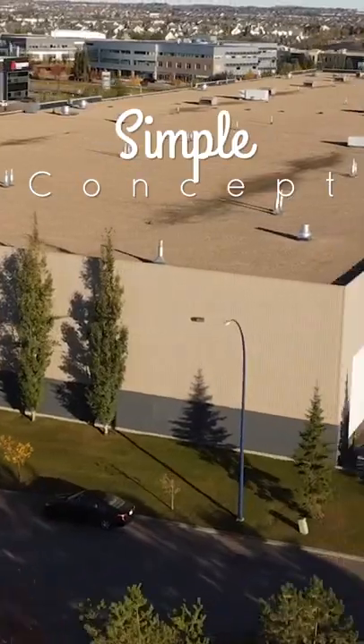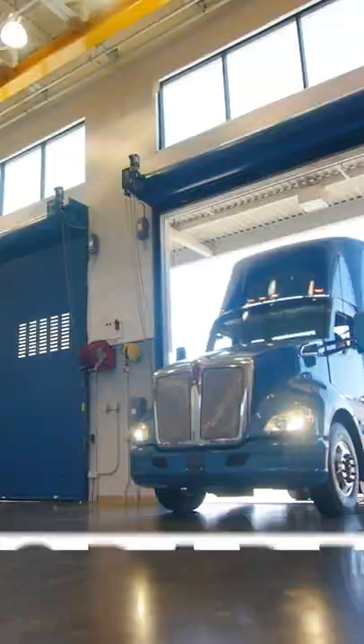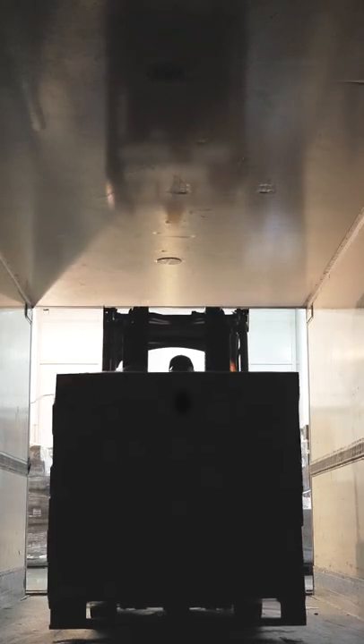Dock loading. It's a simple concept, yet a critical component of warehouses all over the world. Unlike grade loading, where vehicles can drive directly in the building, a dock door is at roughly the same height as the bed of a trailer, allowing for product to quickly and efficiently move back and forth.